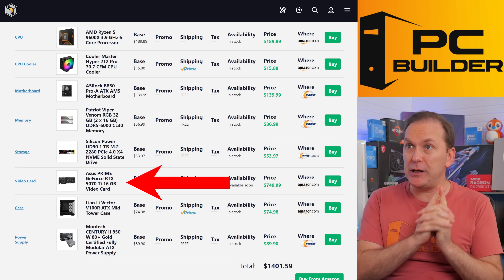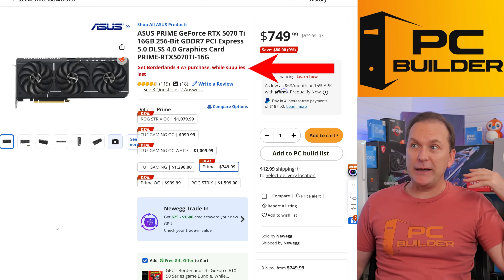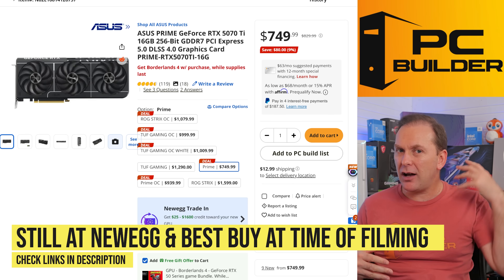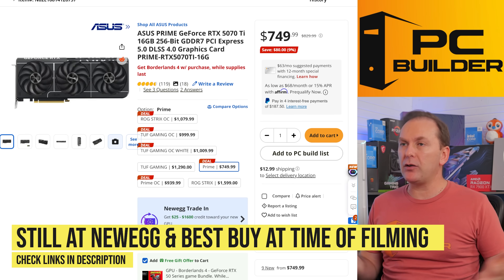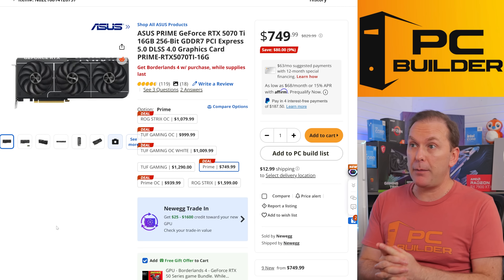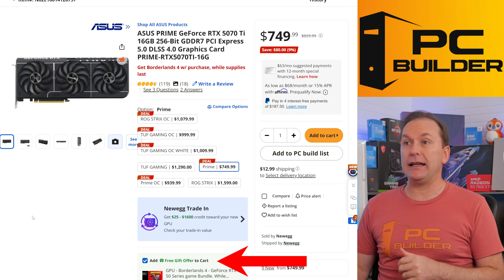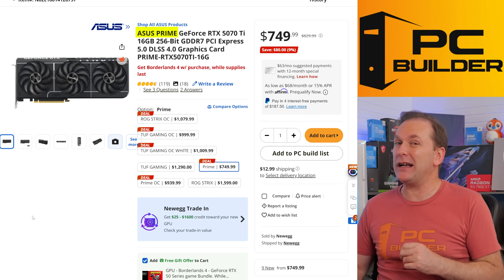Obviously, we want to target the RTX 5070 Ti because we get that Borderlands 4 game — $749. At Amazon, it is tough to find them with the bundle. I don't know if they just sold through the bundles Amazon had, but you can still pick it up at Newegg and some other retailers. Just make sure it's in your cart. This one at Newegg right now is $749. Note that some models do seem to be selling quite quickly, so I wouldn't wait too long.